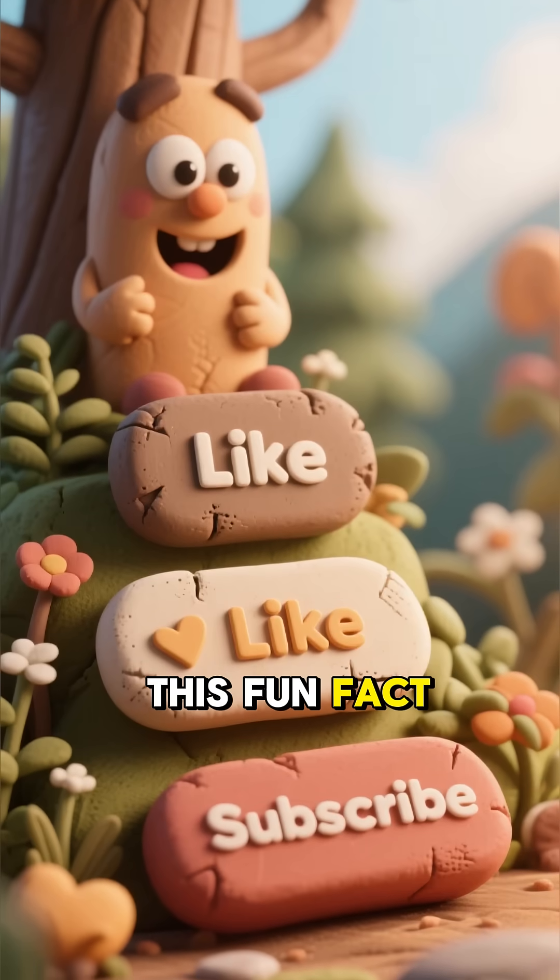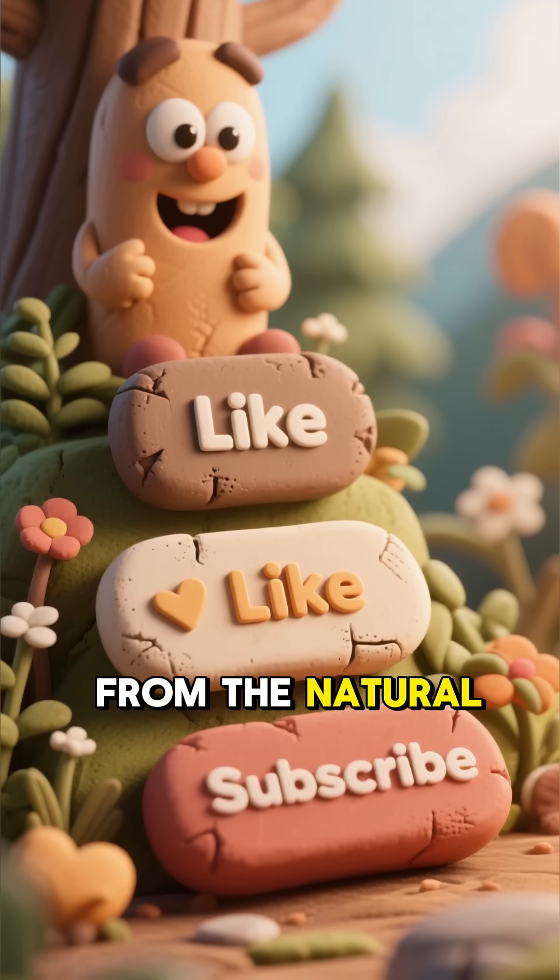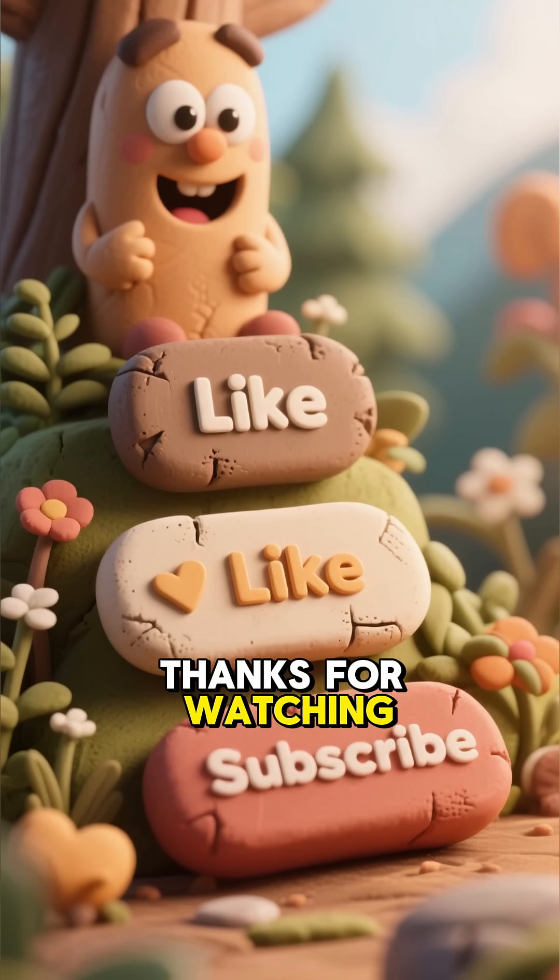If you enjoyed this fun fact, hit that like button and subscribe for more wonders from the natural world. Thanks for watching.